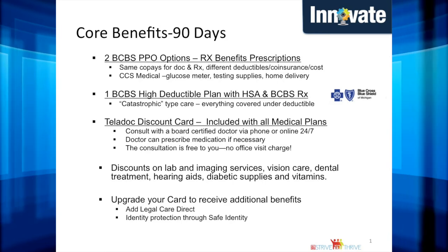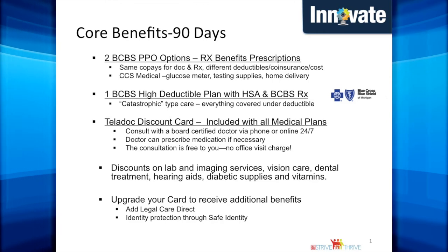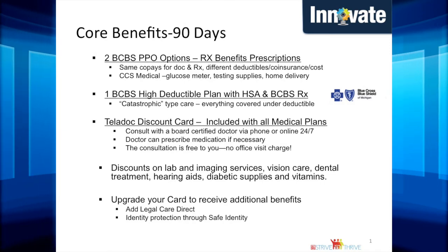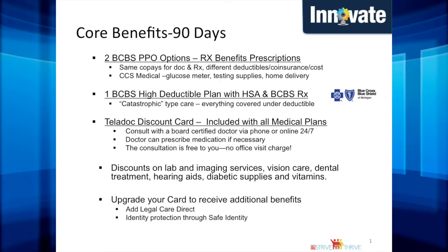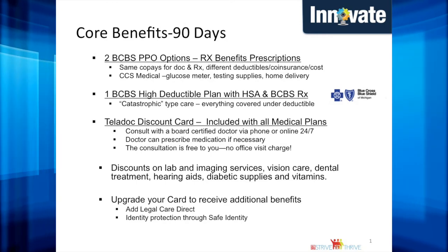CCS will supply our associates and their dependents covered under the PPO medical plan with free diabetic supplies such as a glucose meter and testing supplies, and they will deliver them to your home. Our third plan is a high deductible health plan through Blue Cross Blue Shield, which includes a health savings account, and Blue Cross Blue Shield is the pharmacy provider associated with this catastrophic type plan.